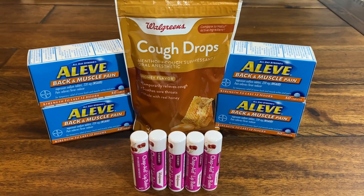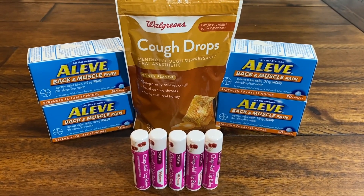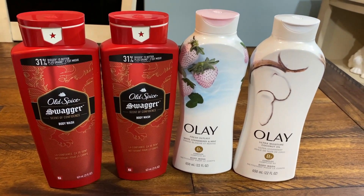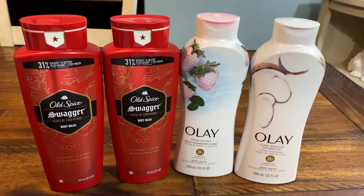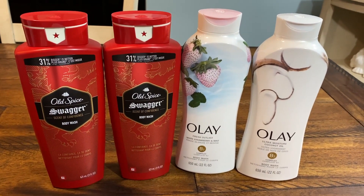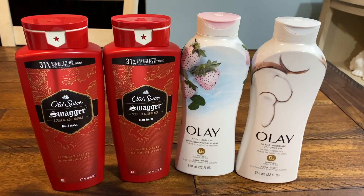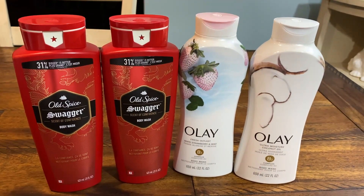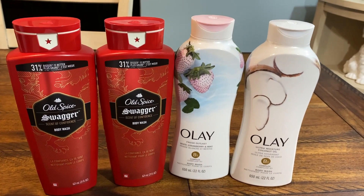If you found some clearance items at Walgreens, share them in the comments below. If you enjoy Walgreens haul videos, definitely give this video a thumbs up. There are so many deals that I'm thinking about going back midweek to put together a second haul — I didn't even go through all of my CRTs. So that could definitely be a possibility, so stay tuned on my channel.